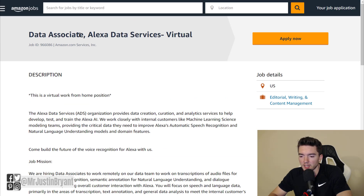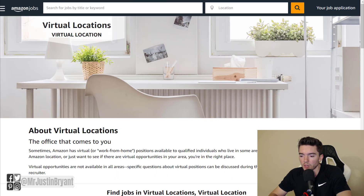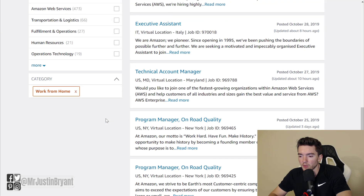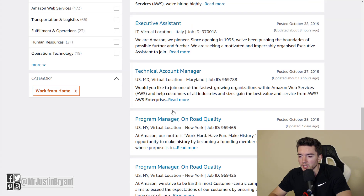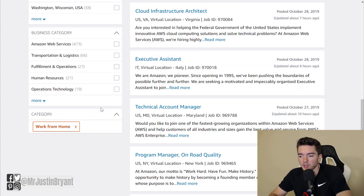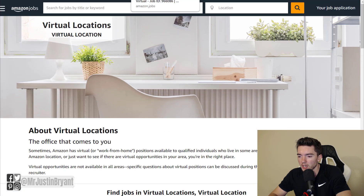Again, just look for Data Associate Alexa Data Services. The one I've seen so far is for the U.S., but you may be able to find one for your country as well. You can come back and check every couple of weeks or every month — they have a lot of work from home jobs available all the time in different parts of the world. There's one in Italy, in the U.S., in Costa Rica. They have like 73 pages worth of online jobs.